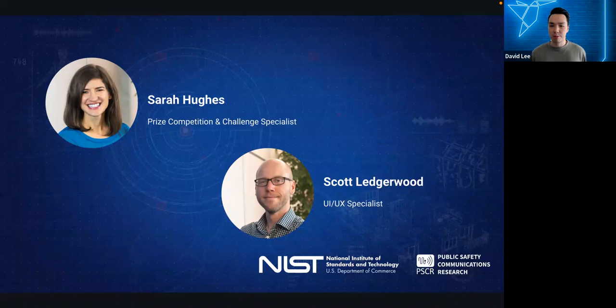Sarah Hughes serves as a prize competition and challenge specialist with NIST's Public Safety Communications Research PSCR division's open innovation team. She manages internal and external R&D communications, legal, administrative, and procurement resources to design and implement prize competitions. Sarah and the NIST open innovation team recently received their agency's 2021 George A. Uriano Award for outstanding leadership delivering public-private partnerships for first responder communications.